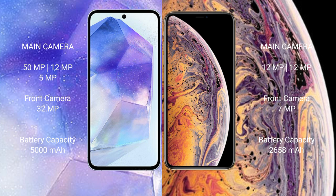The Samsung Galaxy A55 has a 5000mAh battery with 25W fast charging support. The iPhone XS has a 2658mAh battery with 30W fast charging support.